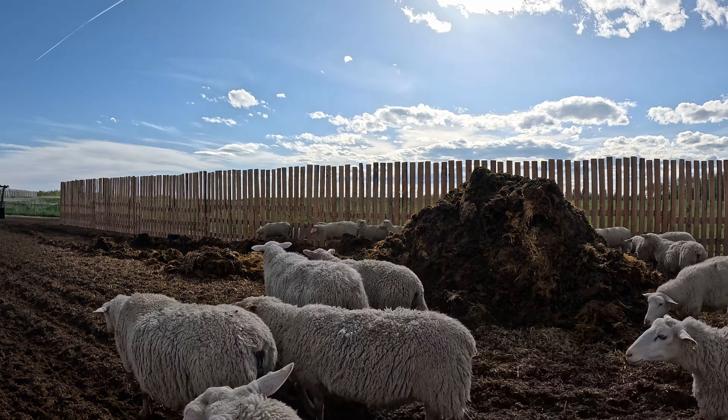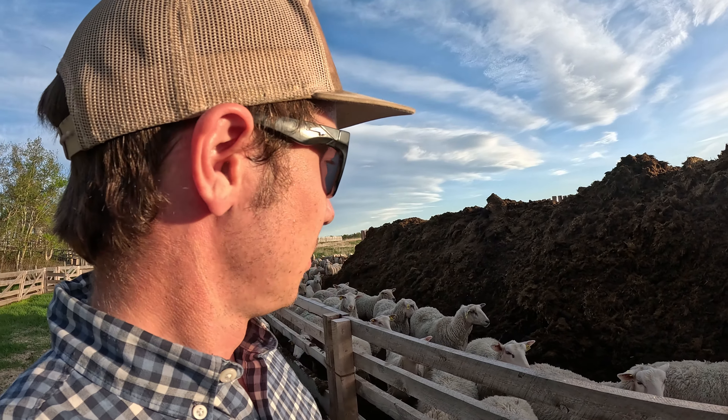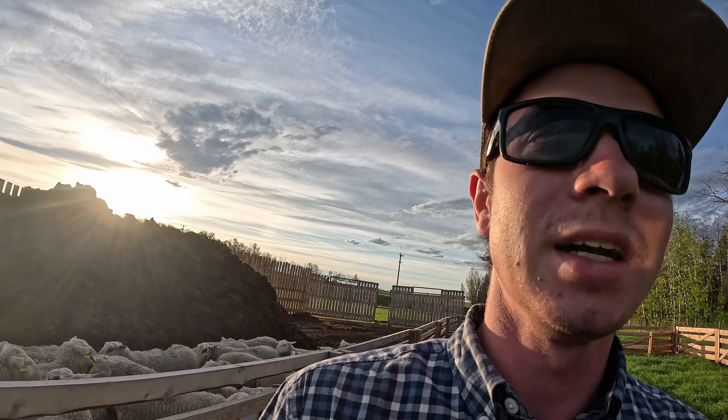Alright, we got that job done. A lot of manure here — we'll see. Should have the spreader here hopefully end of the week or next week, and we'll get through this. This is the first pen done. We're going to work on the other two. It's about nine o'clock, so I think I'm going to go mow my lawn and take an easy night, then get back to the other pens tomorrow.